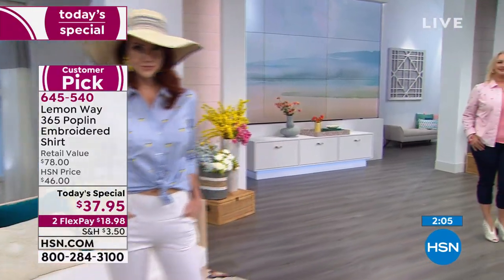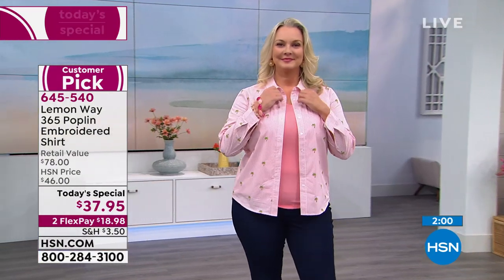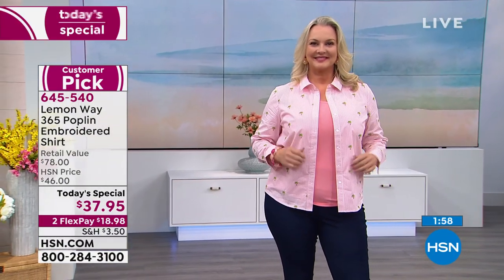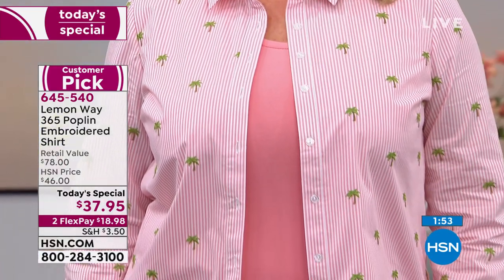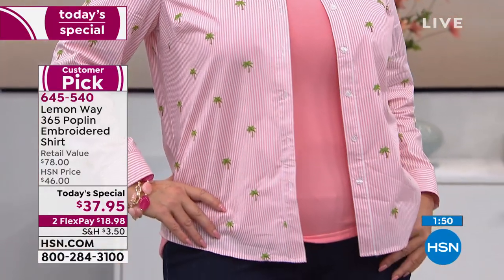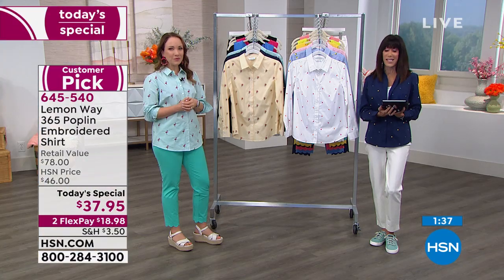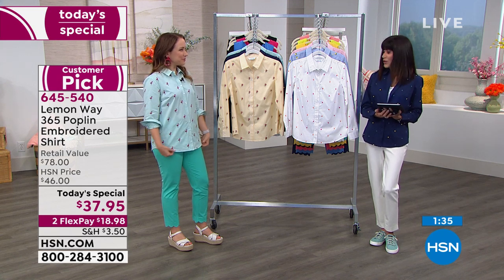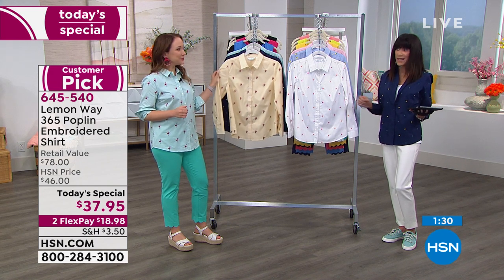Kathy just joined us via Facebook Live — thank you for being here! It's already a customer pick. Retail is $78, and when you go into high-end top designers for this crisp, timeless, chic, classic look, you're looking at $78. You can essentially buy two of them today based on the retail of one. With the HSN card, you have the extra flex pay payment which brings it down to about $16 and change.